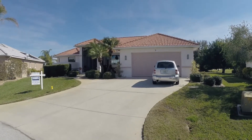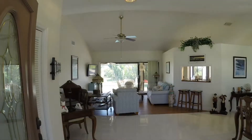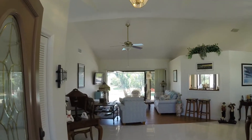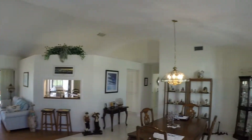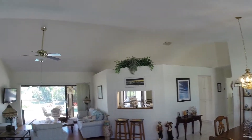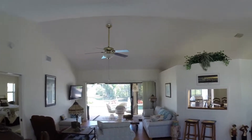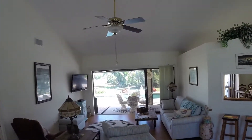Tile throughout, nice open kitchen. Coming in the front door, we've got a nice dining area. We've got the kitchen you can see through, out the living room into the pool area, which we'll visit shortly.